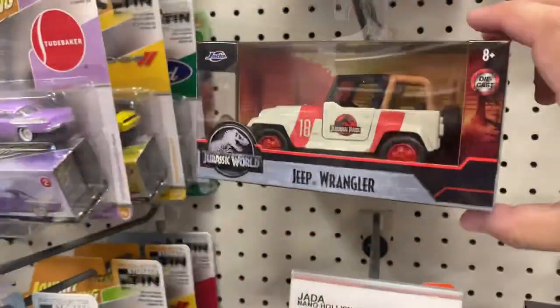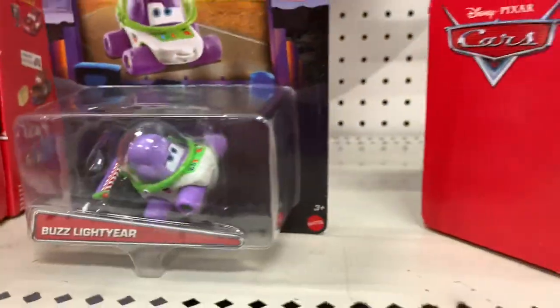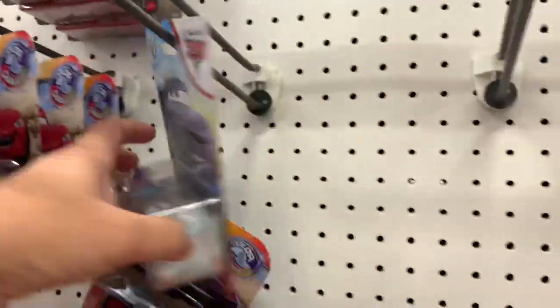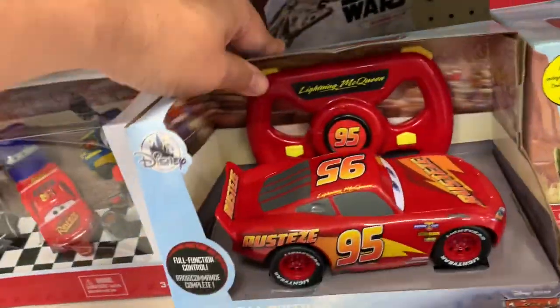There's some McFarlane stuff — you might want to get it, it is kind of cool. Every time I come here there's one of these. And there's a Disney store model — looks like a Wingo.